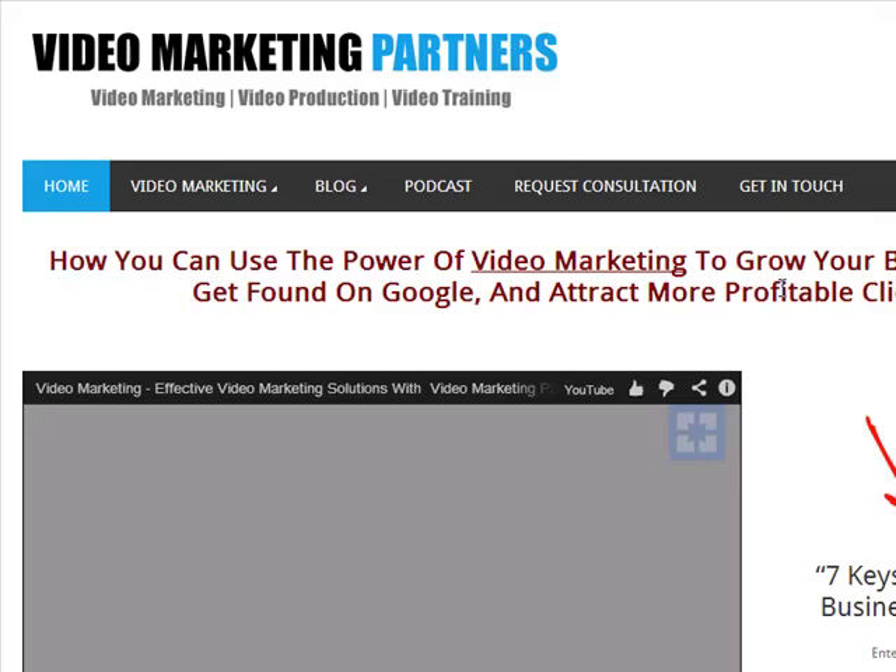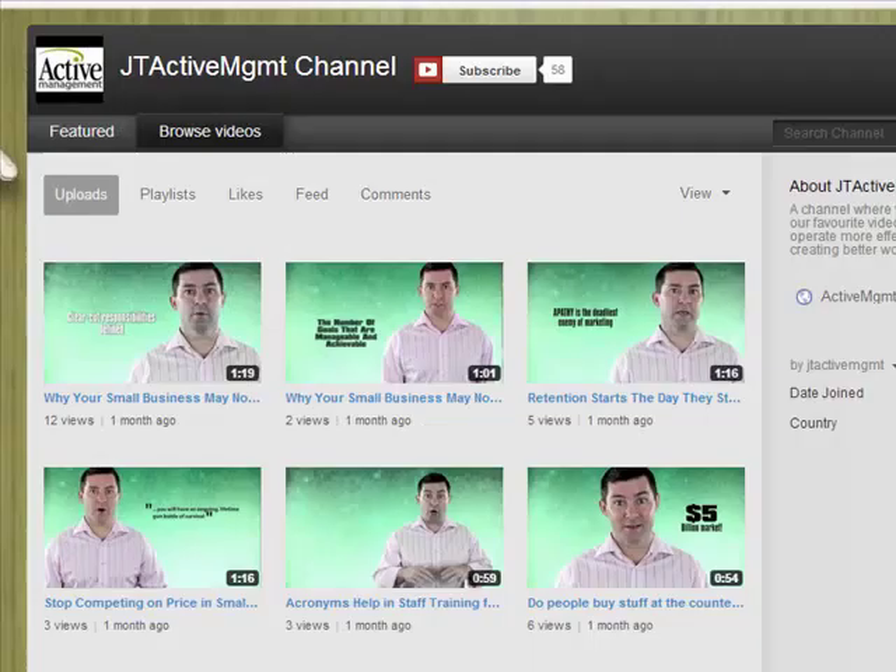Hi, this is Rod Moore here from Video Marketing Partners and I just thought I'd give you a brief case study on some work we've been doing with a client so that you can see the type of work that we can do in helping you get your videos optimized in YouTube and found on Google whenever anybody's searching for your type of business or service. So if I go to YouTube,